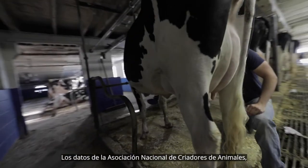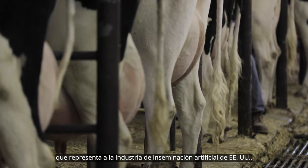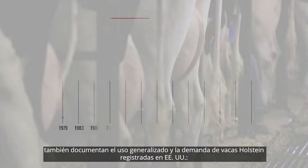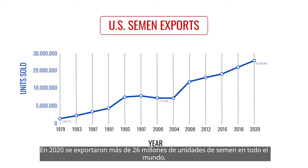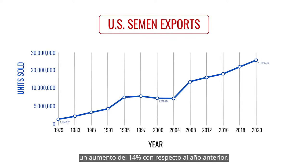Data from the National Association of Animal Breeders, which represents the U.S. artificial insemination industry, also documents the widespread use and demand for U.S. registered Holsteins. More than 26 million units of semen were exported around the world in 2020, an increase of 14% over the previous year.